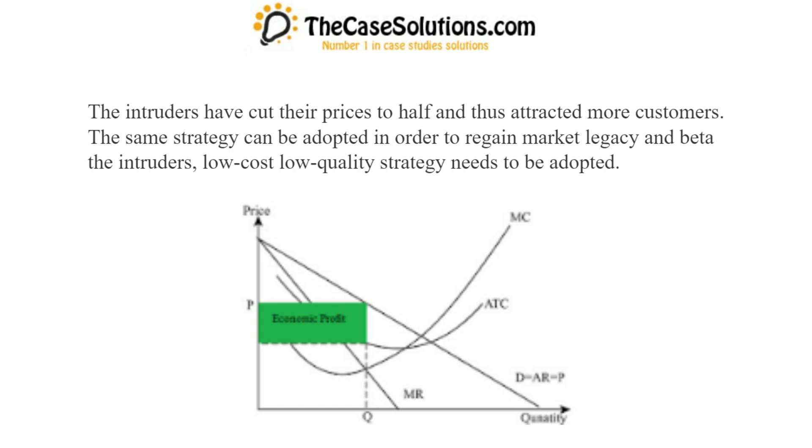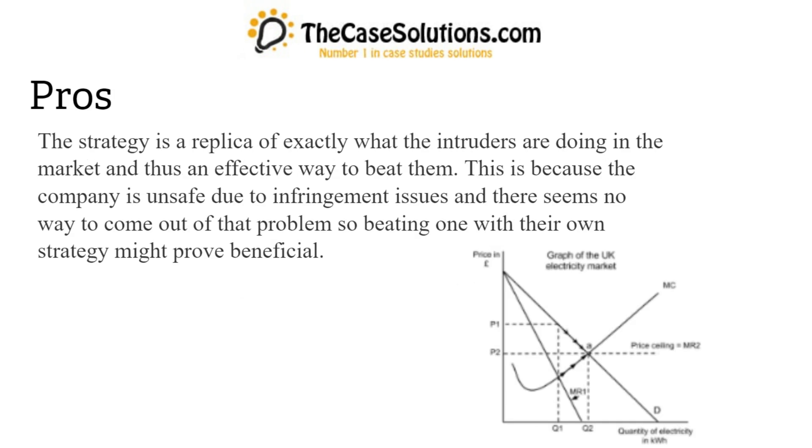A low-cost, low-quality strategy needs to be adopted. Pros: The strategy is a replica of exactly what the intruders are doing in the market and thus an effective way to beat them. This is because the company is unsafe due to infringement issues and there seems no way to come out of that problem, so beating one with their own strategy might prove beneficial.